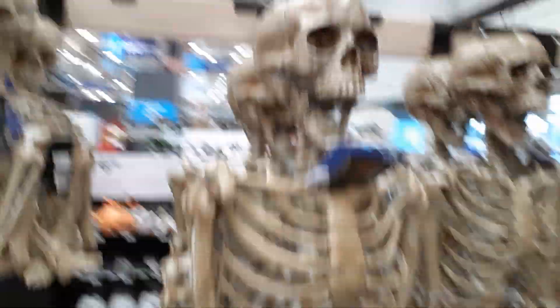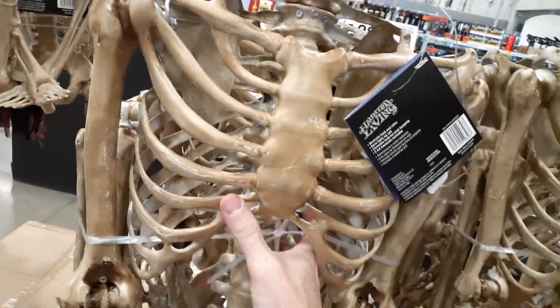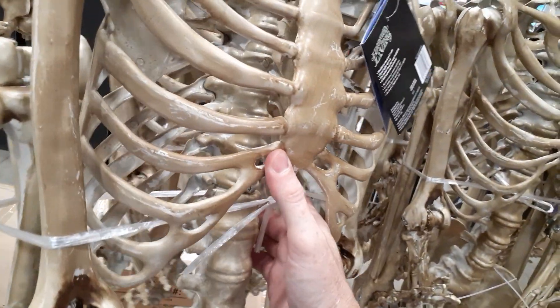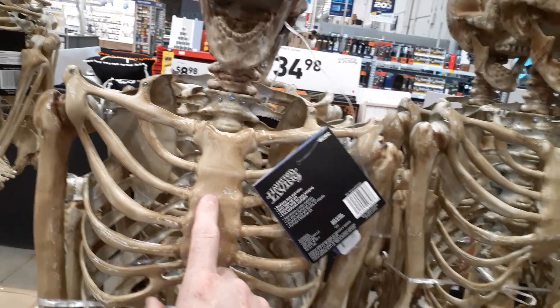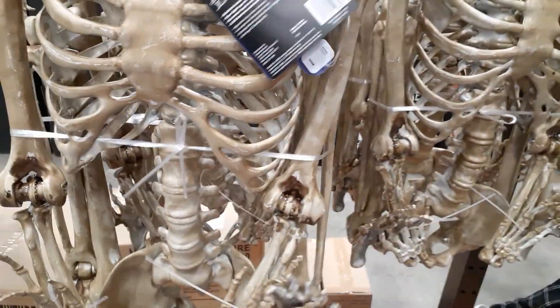So we walked into the Skelly's. Skelly's are $35 a piece — glowing red eyes. These are the same. So they've got a two-piece spine and a one-piece neck. Weak, man. $35 and they're weak — Haunted Living brand. These are basically like the Home Depot Skelly's from a couple years ago. Not good. Not happy about that at $35 a whack.